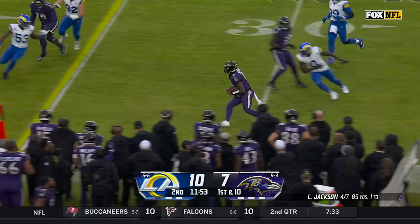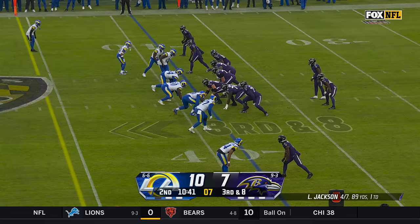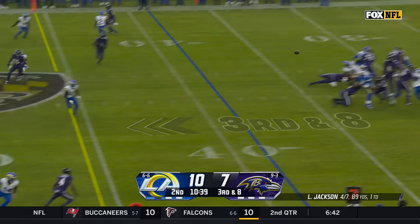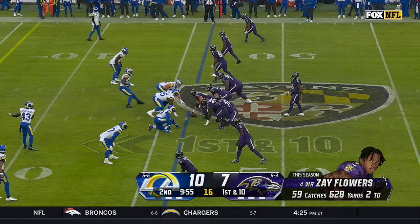Drive begins with play action. Jackson made a man miss and made something happen. Lamar Jackson got a block from Edwards to turn a sack into a first down run of 11. That's almost half of their yards in this game on that one play. Coming on third down, Jackson throws for Flowers and the rookie's first catch converts a first down.